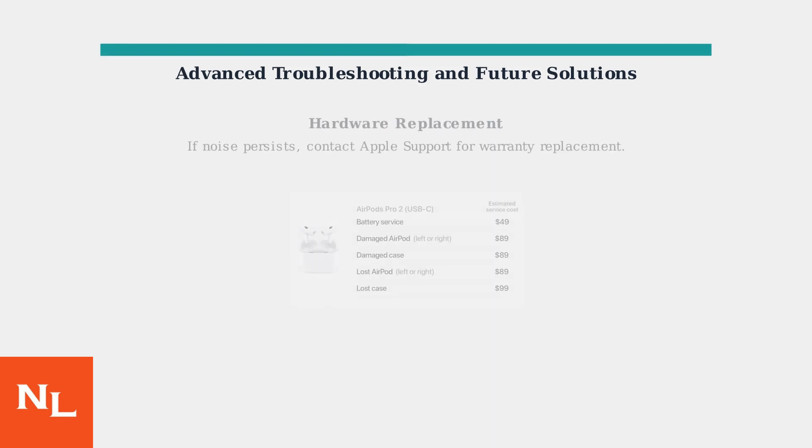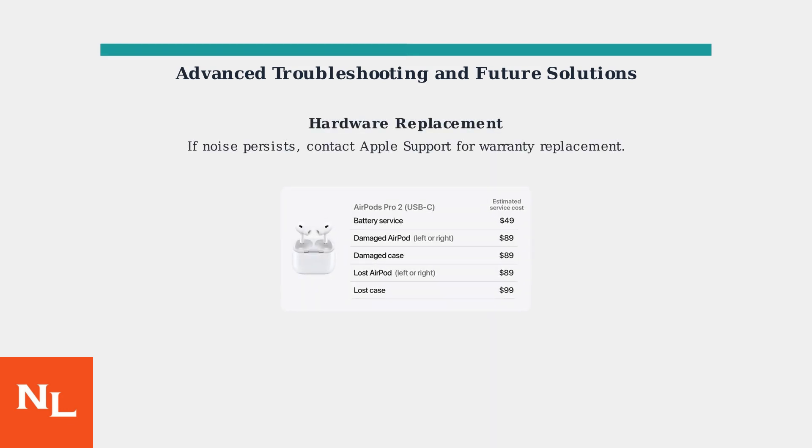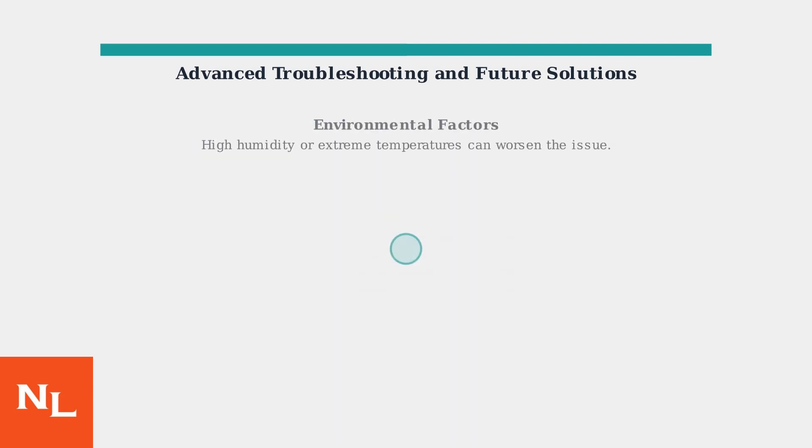If the noise continues despite troubleshooting, it might be a hardware defect. Contact Apple Support for warranty service or replacement. Apple offers free replacements for defective units under warranty. Environmental factors like high humidity or extreme temperatures can exacerbate the high-pitched noise. If possible, avoid using active noise cancellation in such conditions.